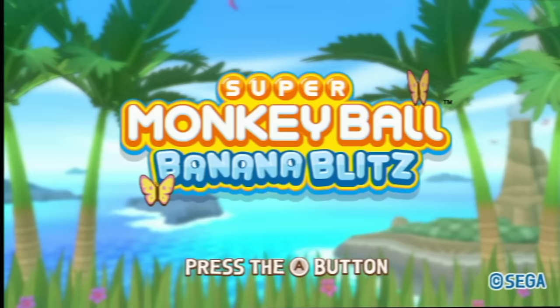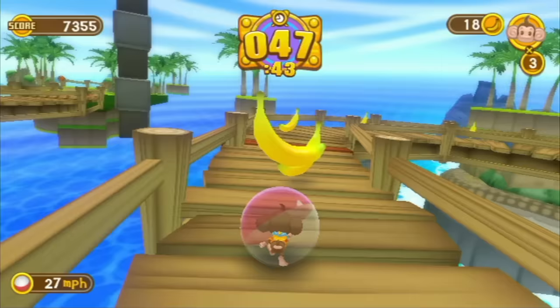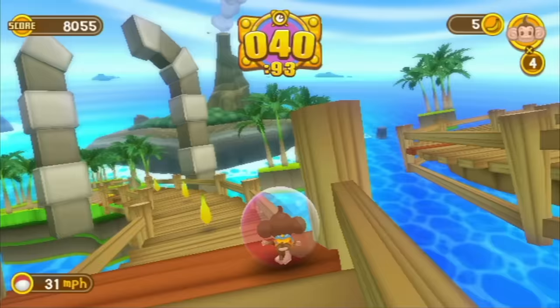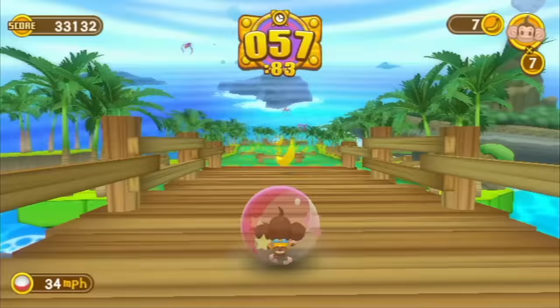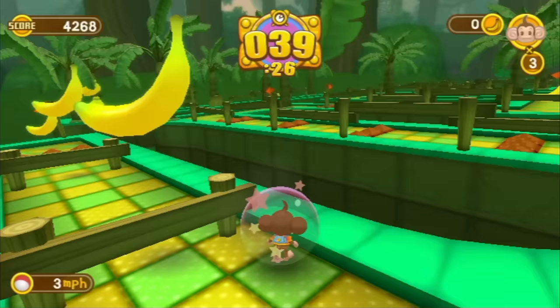Let's start off with Super Monkey Ball Banana Blitz. This was a launch game for the console. As a big fan of the first two games, I just had to pick it up. This one uses motion controls as the sole method of input — it doesn't allow an option to use a nunchuck, GameCube controller, or any other form of analog stick. You roll forward by tilting the Wii Remote forward, and tilting it in any direction tilts the maze that way. If you press A, you can jump and quite a few stages are built around this feature.